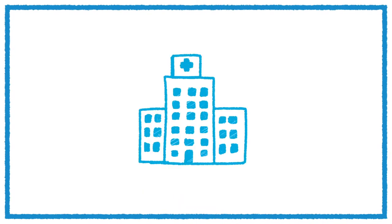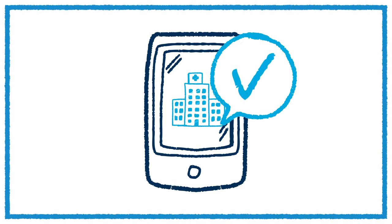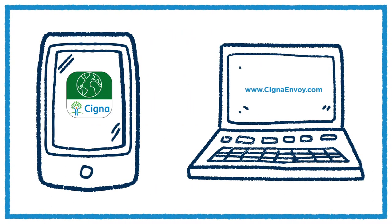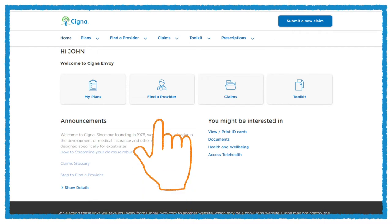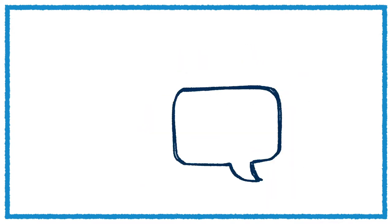If you're planning to be admitted to the hospital or see a doctor, we recommend that you check first to see if they're part of the Cigna network. You can do this by going on CignaEnvoy.com or using your Cigna mobile app. Select 'Find a Provider,' then choose from the options listed and press go. You can also call the number on the back of your ID card and speak to an associate 24/7.